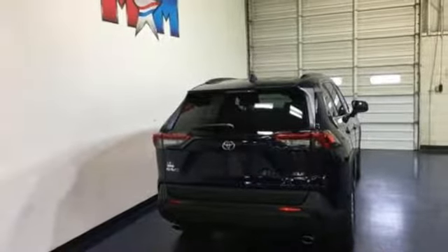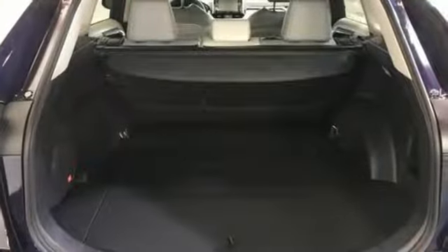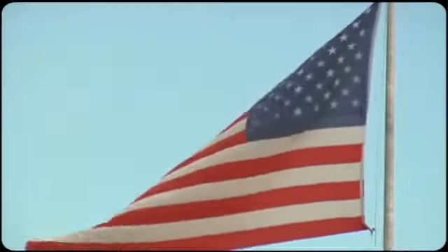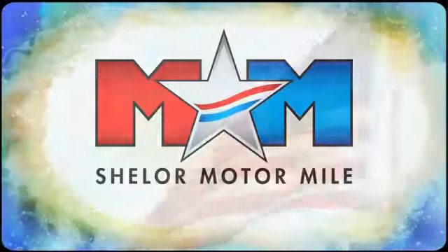Toyota — steered by ingenuity, driven by passion. Stop in for a test drive and make it yours today. Come visit us on the Motor Mile, where you're always a name and never a number.